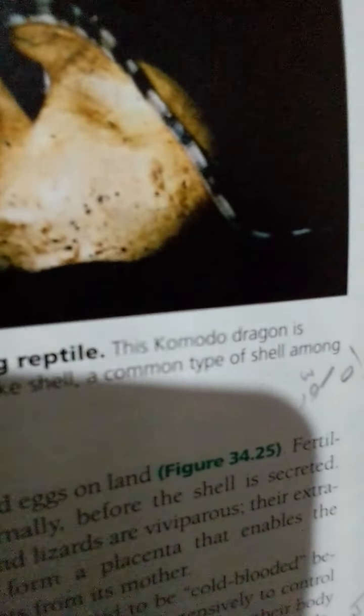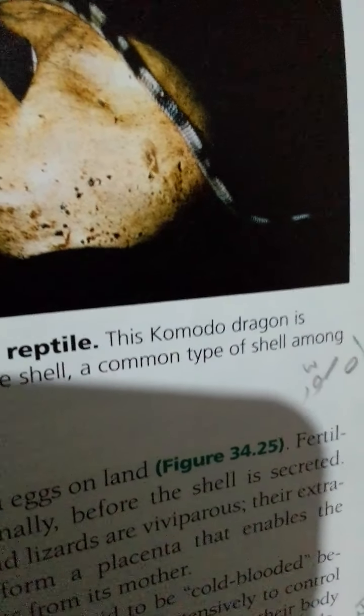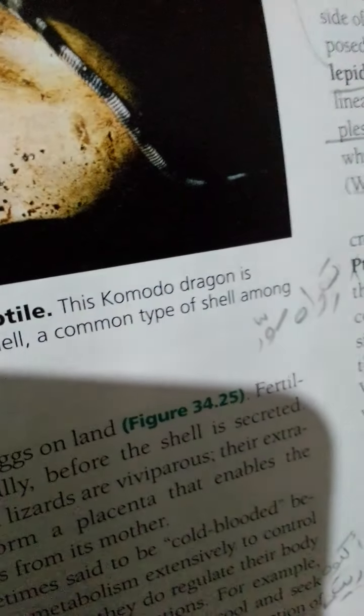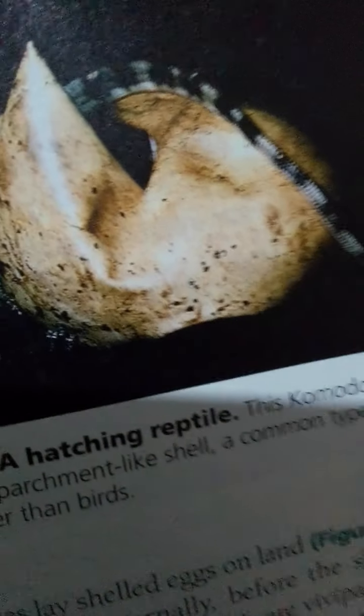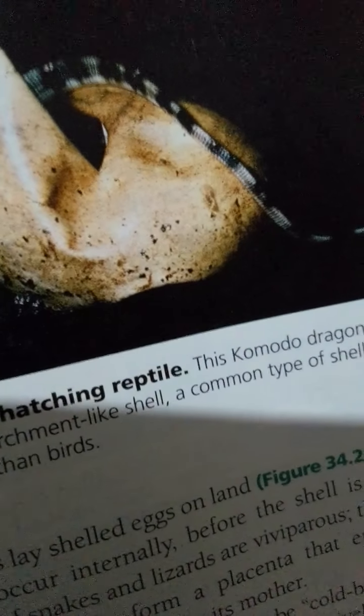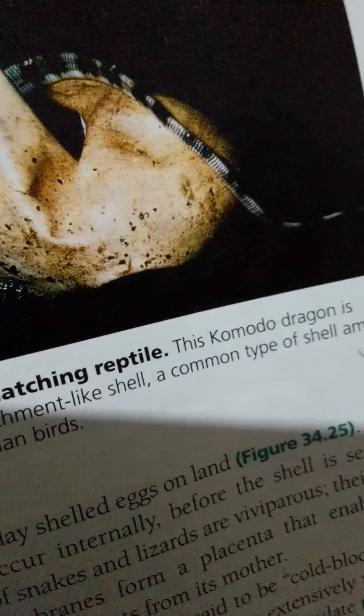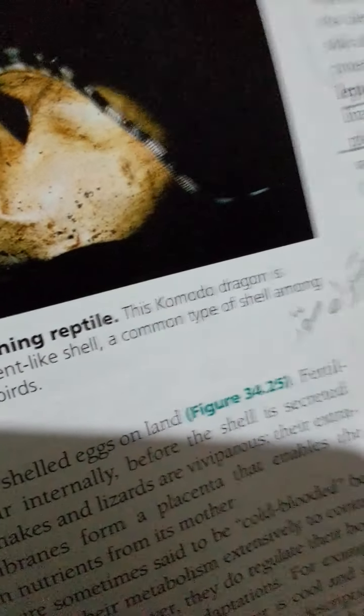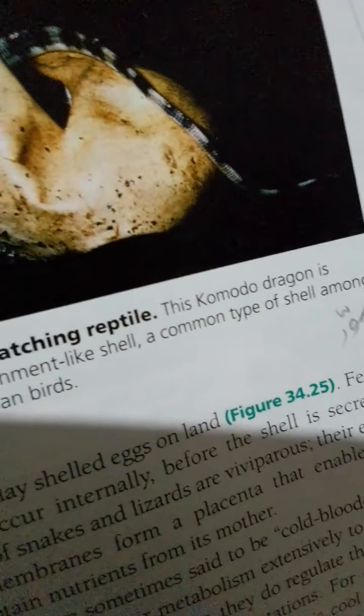Most reptiles lay shelled eggs on land; fertilization must occur internally before the shell is secreted. Many species of snakes and lizards are viviparous — their extra-embryonic membranes form a placenta that enables the embryo to obtain nutrients from its mother. Many reptiles are sometimes said to be cold-blooded because they do not use their metabolism extensively to control their body temperature. However, they do regulate their body temperature by using behavioral adaptations. For example, many lizards bask in the sun when the air is cool and seek shade when the air is too warm.